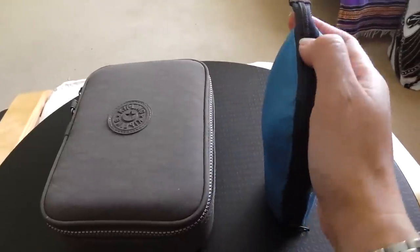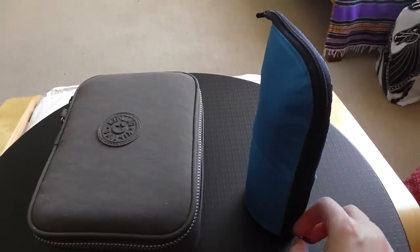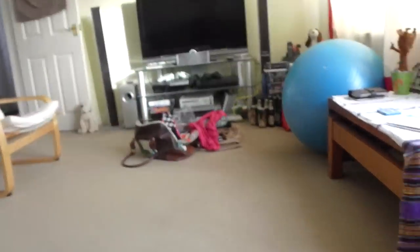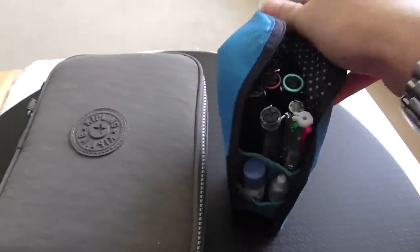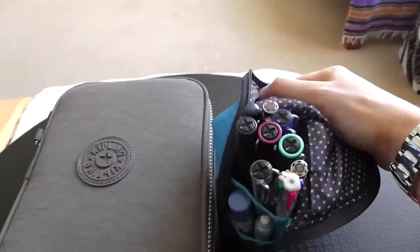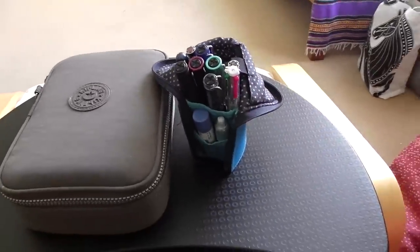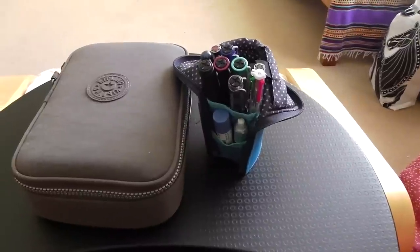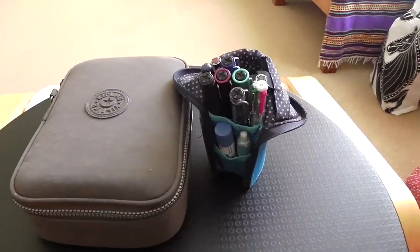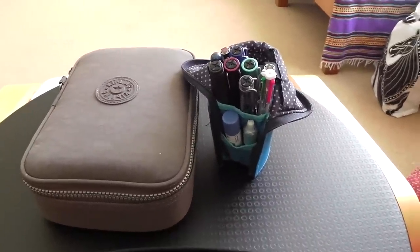This is the Neocritz Transformer pencil case. It is brilliant because it transforms into a pen pot, one-handed. It goes in my bag, it comes out at the office, it opens up and it stays on my desk all day. I then zip it up, take it home, open it up when I'm on the sofa if I need it. So it's brilliant.